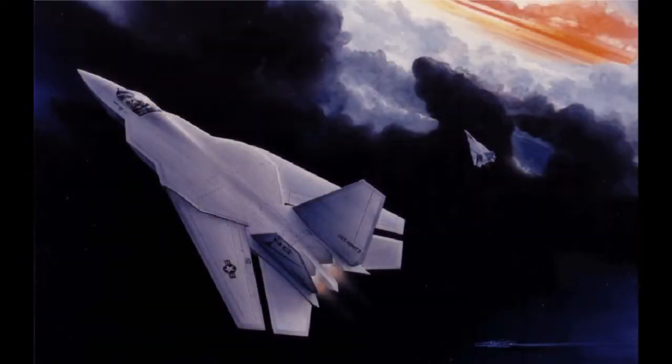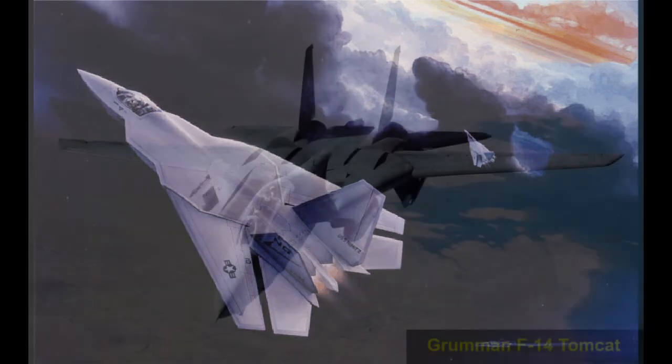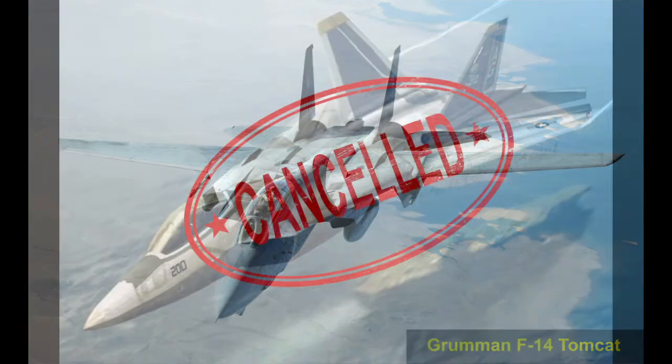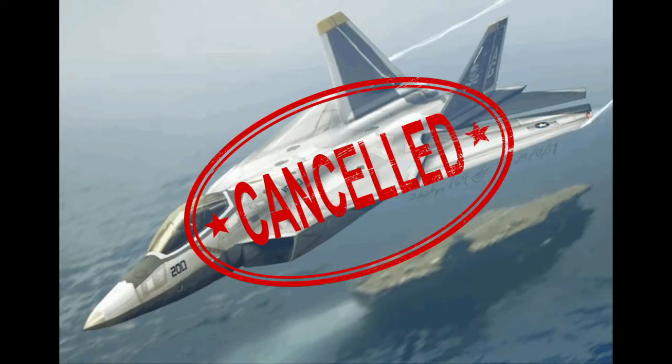The NATF was due to start EMD in late 1993, with the first flight in January 1997. The Navy planned to buy 546 NATF aircraft to replace the Grumman F-14 Tomcat. However, after the A-12 was cancelled in January 1991, the Navy decided to divert NATF and A-12 funds into the F-18E/F Super Hornet, followed by a new attack aircraft called the A-X.